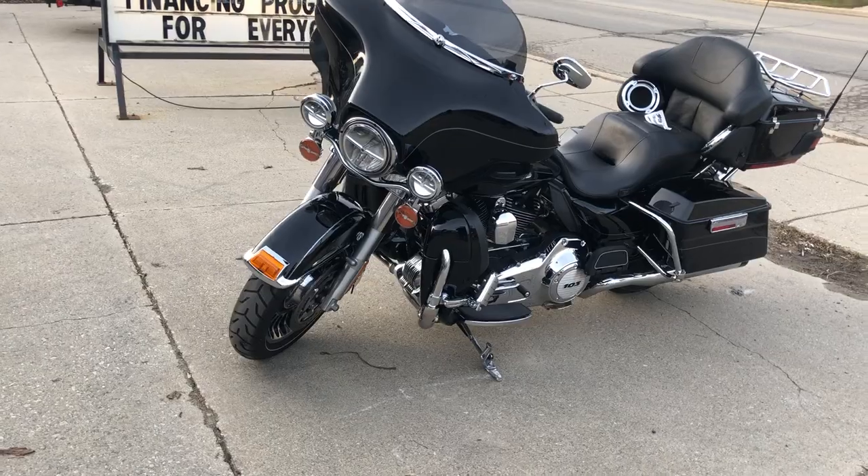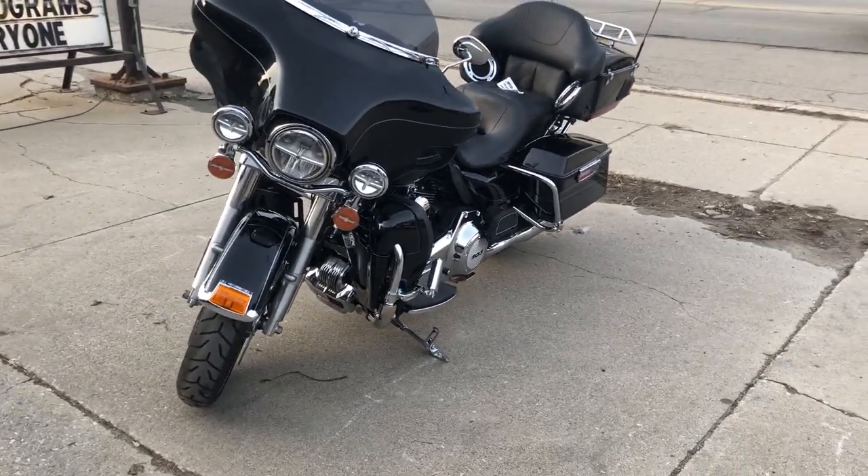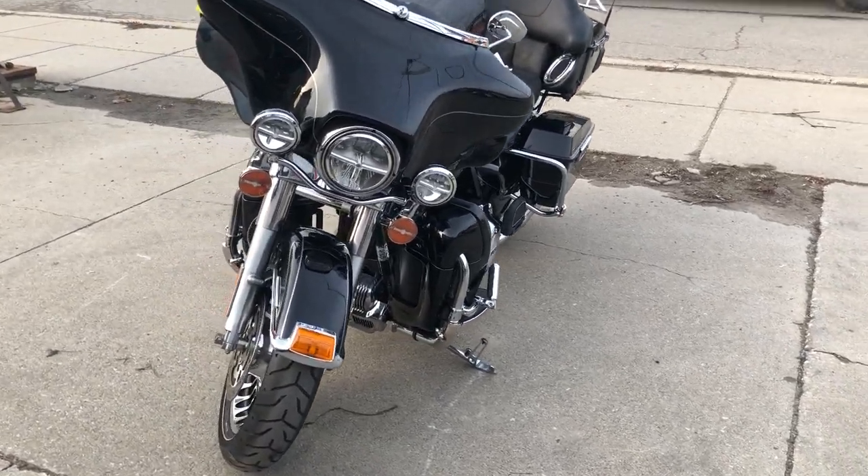We've got highway pegs, tons of chrome, and the dual Reinhardt exhaust. Sounds as cool as this bike looks.